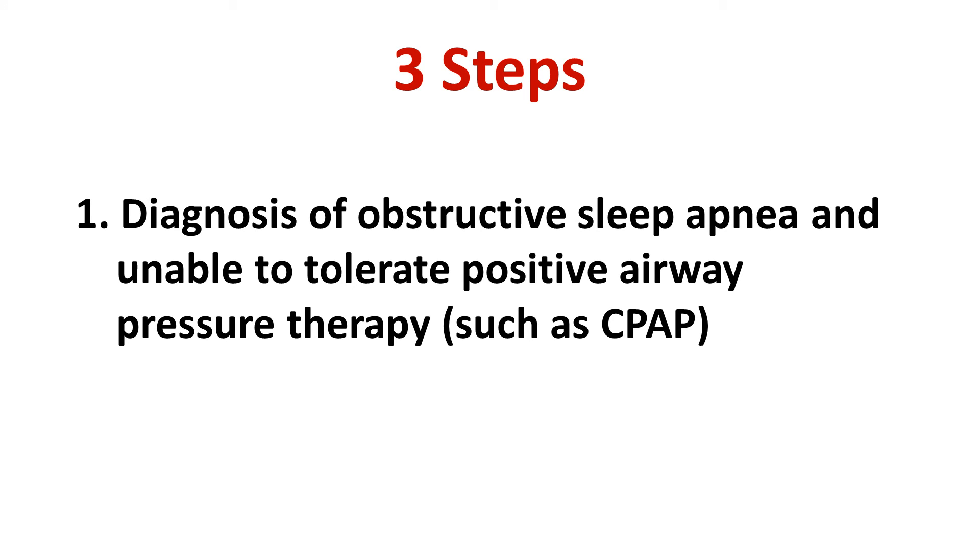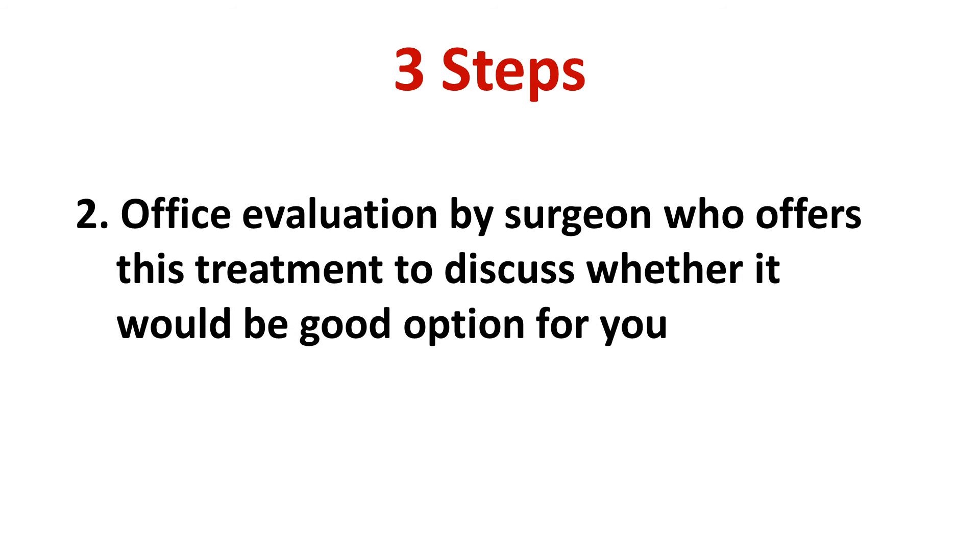There are three steps involved in knowing whether you are a good candidate for upper airway stimulation therapy. First, you must have been diagnosed with obstructive sleep apnea and have been unable to tolerate positive airway pressure therapy such as CPAP. Second, there is an office evaluation by a surgeon who offers this treatment to discuss whether it would be a good option for you.